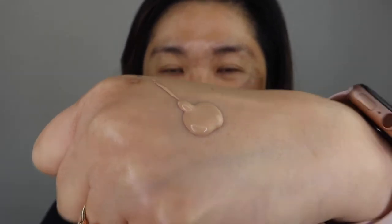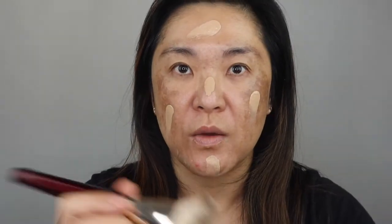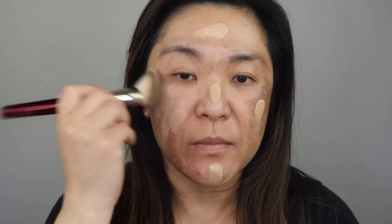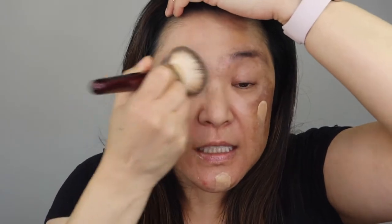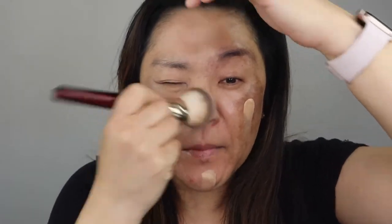It looks like it might be a good color for me. It says on the instructions to use a brush, so I'm going to use my BK Beauty 101 brush — one of my favorite foundation brushes. It looks like this is going to be a good color for me, maybe just a tad light, but I can always bronze up.